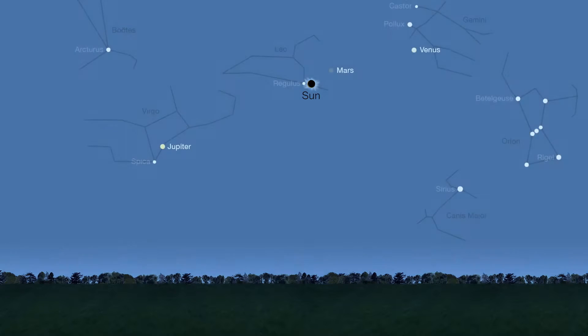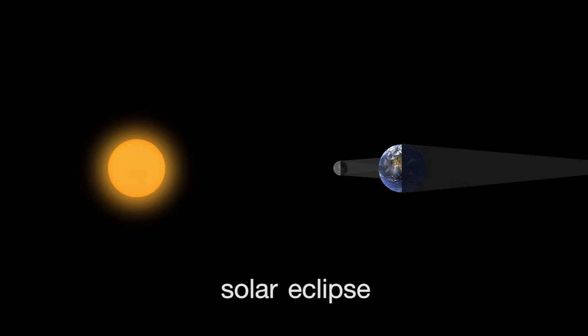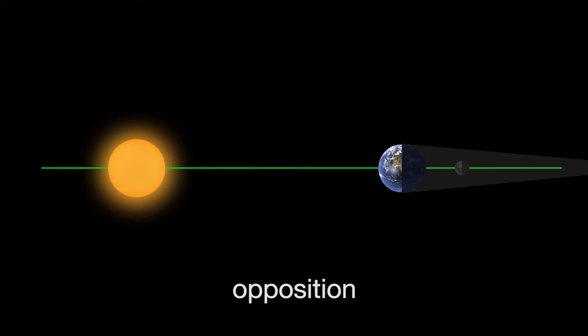During August's total solar eclipse, it may be dark enough to see some of the brighter stars and a few planets. Two weeks before or after a solar eclipse, there's often but not always a lunar eclipse — but it's not necessarily a total lunar eclipse. This will happen because the moon will be at opposition, with the full moon, Earth, and the sun lined up with Earth in the middle.